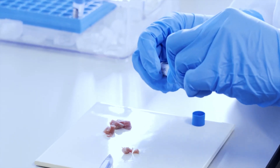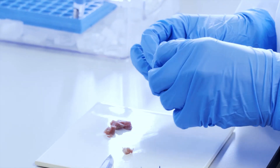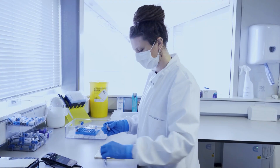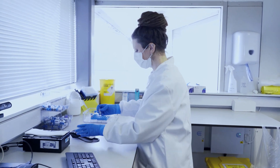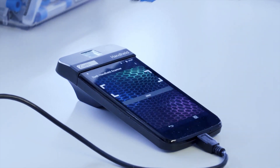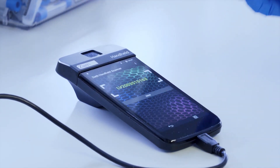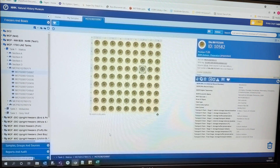To help us do this, and so we can find them easily, each sample is stored in a barcoded tube. The barcodes on the tube look a bit like the ones you see in a shop, and each is unique to a single sample. And just like in a shop, scientists use a scanner to help read the barcodes. When we scan a barcode, we can find information about the sample and the animal it came from in our biobank database.